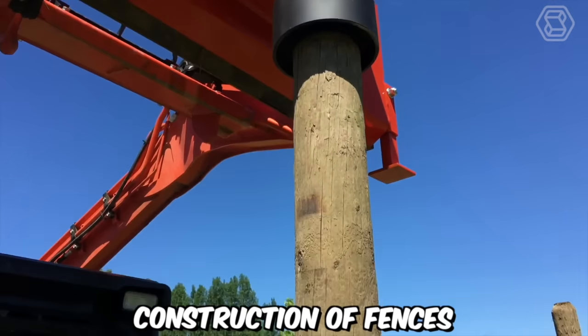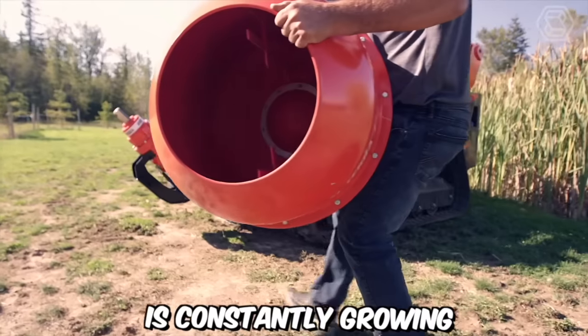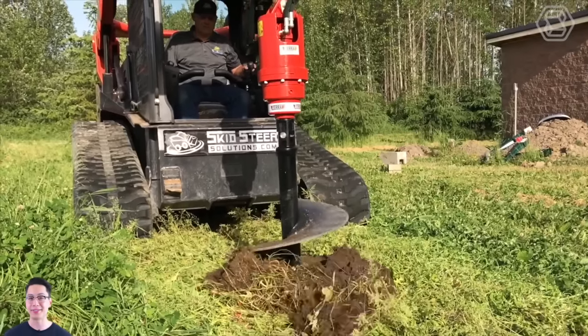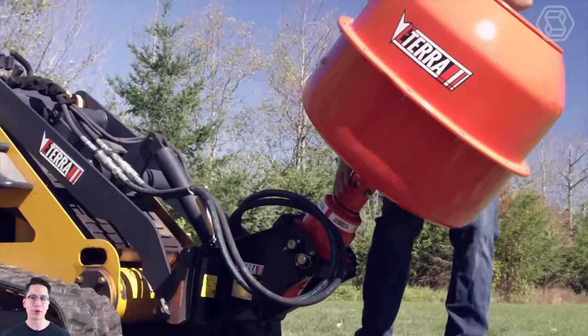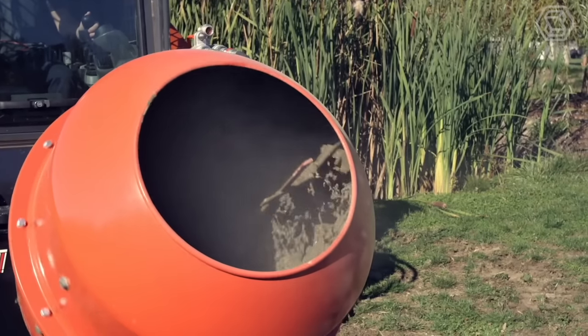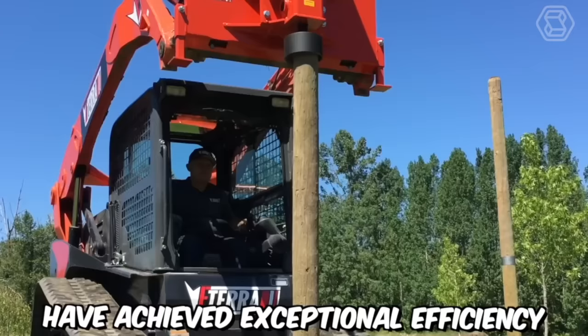Construction of fences is truly a billion-dollar industry, and the demand for it is constantly growing. If you want to gain a significant advantage in this work, you can't do without the ETERRA Mini Skid Steer. Thanks to this machine, you can drill perfect holes for posts as well as mix and pour cement with the same auger attachment — exceptional efficiency.